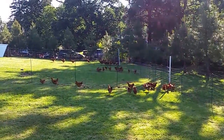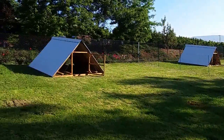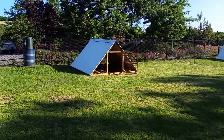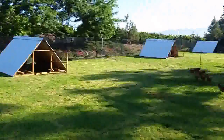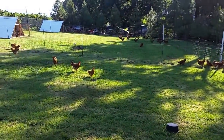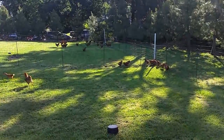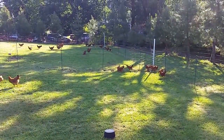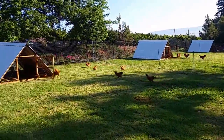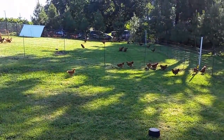Here we are in my grow-out pasture. I have four A-frame type shelters, and I subdivide the pasture into four different areas, separating males from females and separating age groups from each other. The birds do really well in this system. It works for me, and I'll tell you a little bit about it.